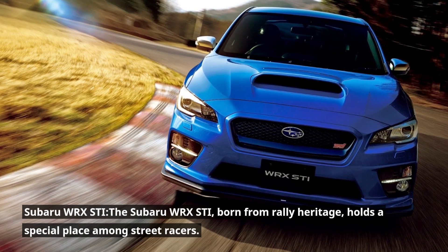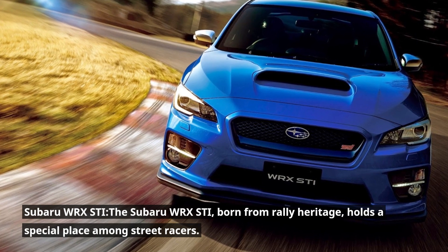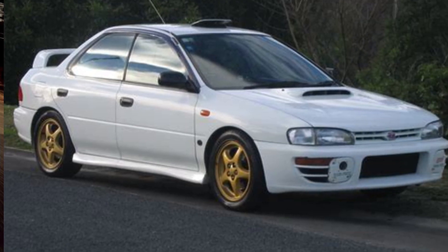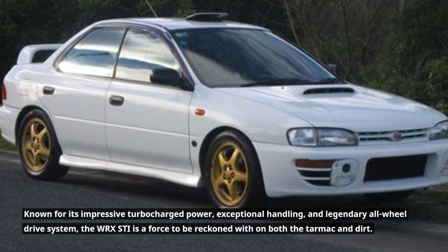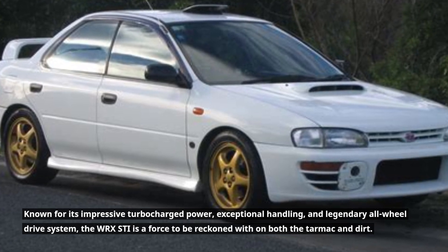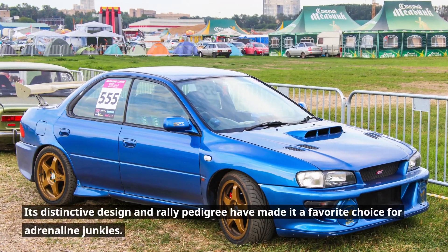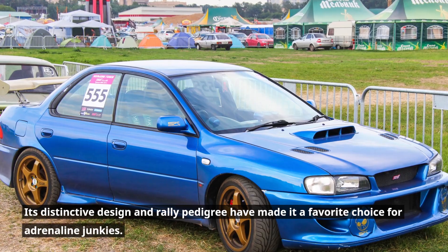Subaru WRX STI. The Subaru WRX STI, born from rally heritage, holds a special place among street racers. Known for its impressive turbocharged power, exceptional handling, and legendary all-wheel drive system, the WRX STI is a force to be reckoned with on both the tarmac and dirt. Its distinctive design and rally pedigree have made it a favorite choice for adrenaline junkies.